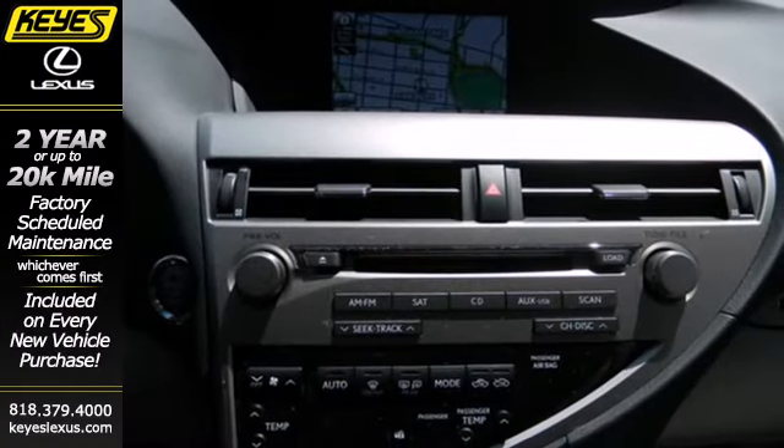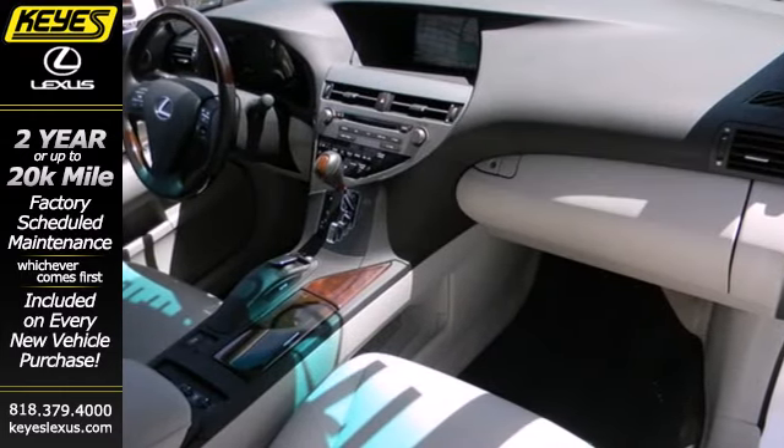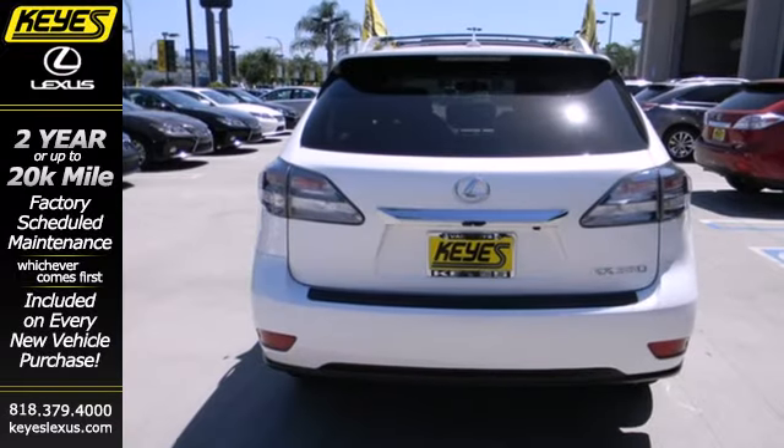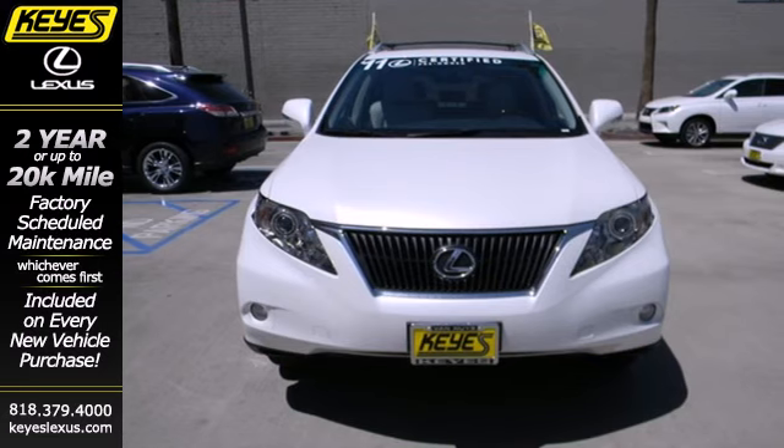When it comes to your family's transportation, you want complete peace of mind. And this RX 350 delivers with perfect crash test scores and an unprecedented array of standard state-of-the-art safety features. See it for yourself today.